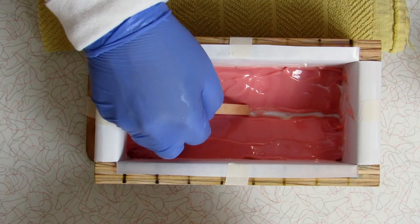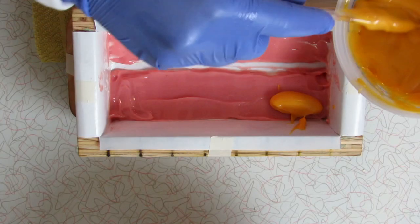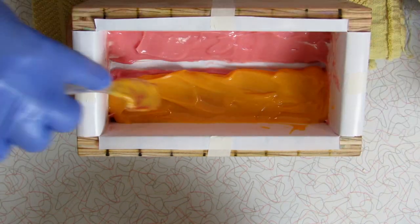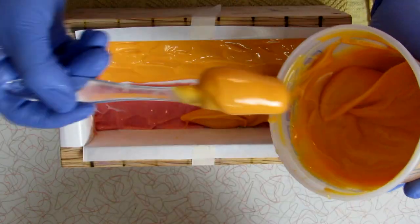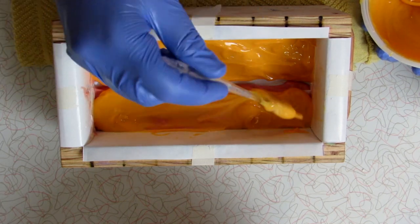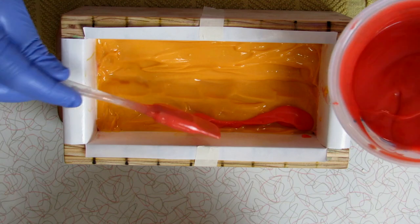I had to pick the Flamingo as one of my inspirations for the soaps because I do believe that the Flamingo is the oldest casino on the strip — not in Vegas broadly, but on the actual strip, on Vegas Boulevard. I believe it's the oldest casino there. Let me tell you a quick story.